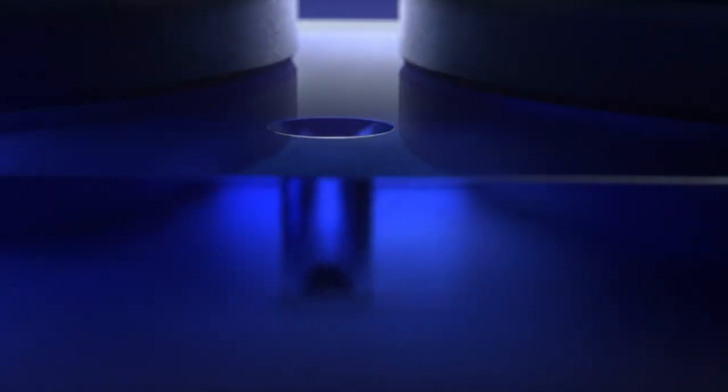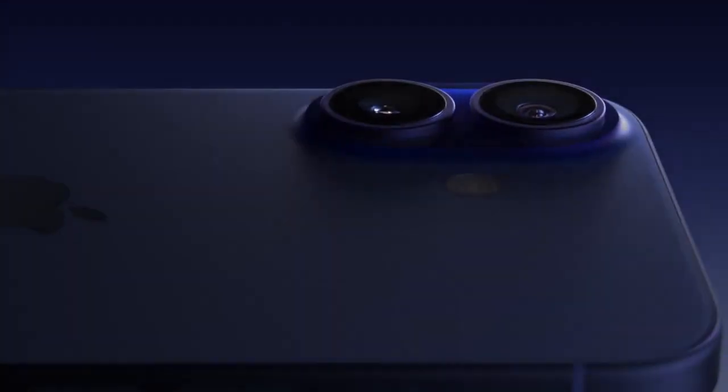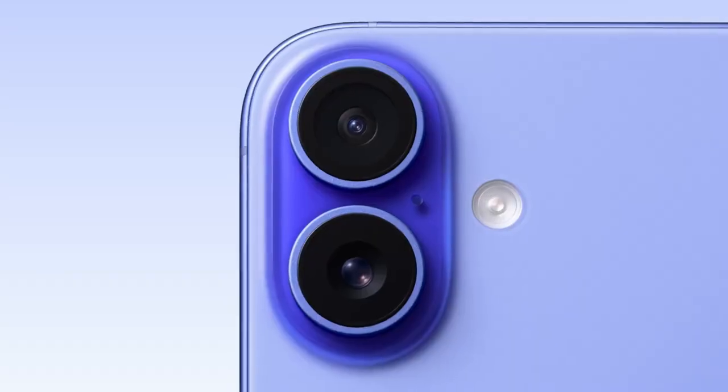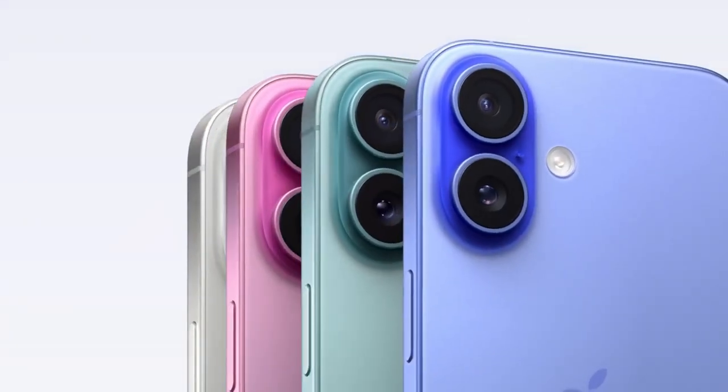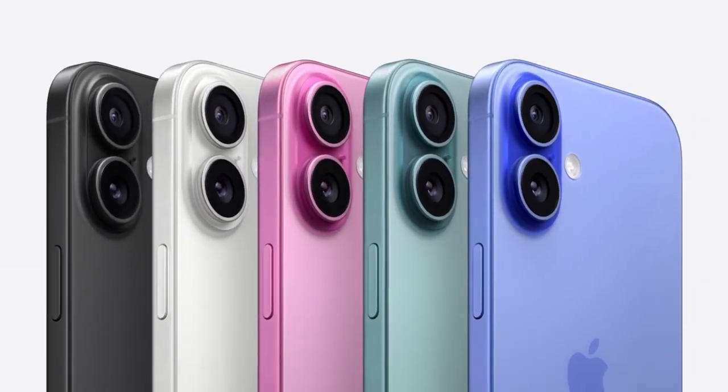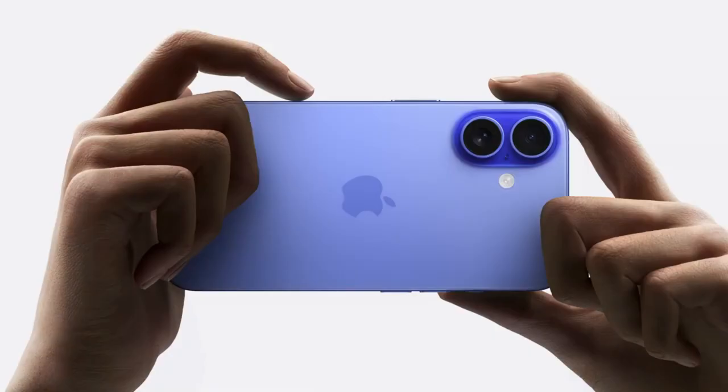As you may have heard, this year there are four incredible new iPhones, and they are all built for Apple Intelligence: iPhone 16, iPhone 16 Plus, iPhone 16 Pro, and iPhone 16 Pro Max. These new iPhone 16 models have been redesigned inside and out, from the colorful iPhone 16 and iPhone 16 Plus to the titanium iPhone 16 Pro and iPhone 16 Pro Max.